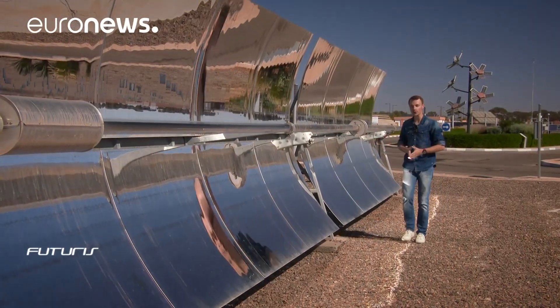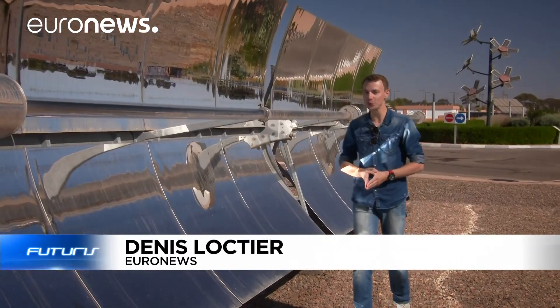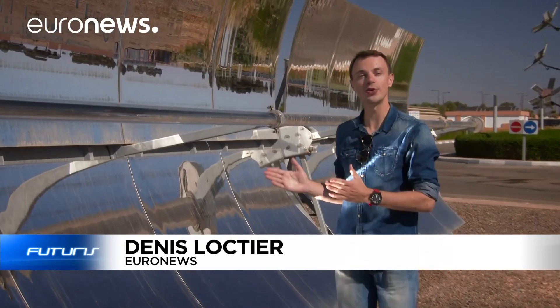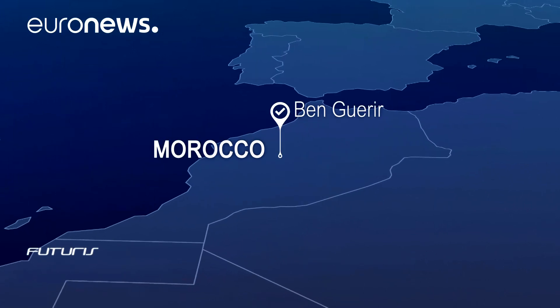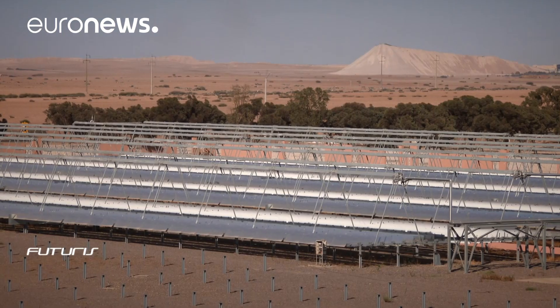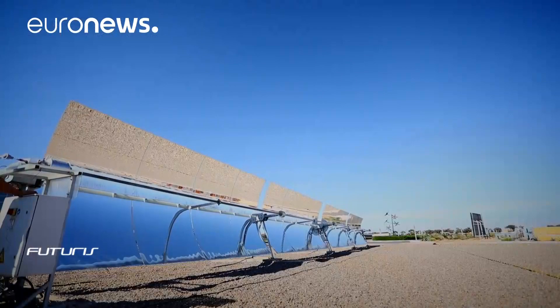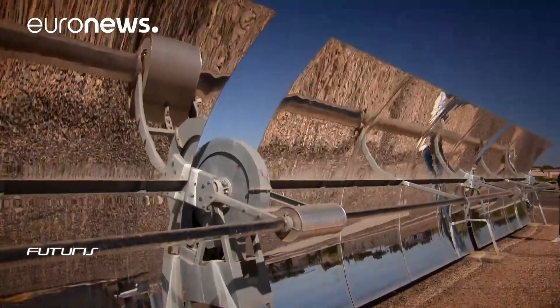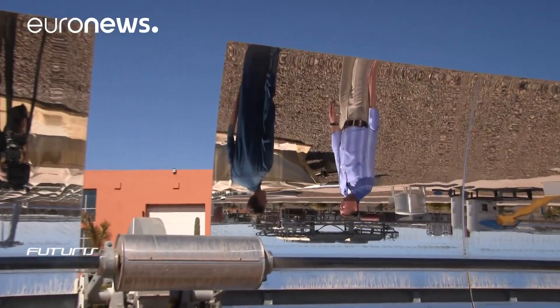These mirrors concentrate a large area of sunlight. The heat is intense, and it seems to be an abundant source of easily available energy. How can this technology be improved to make it more competitive? Sunny Morocco seems like the ideal place to produce solar power. Just north of Marrakesh lies the Green Energy Park, where researchers are working on making green energy technology less costly, including concentrated solar power, or CSP.